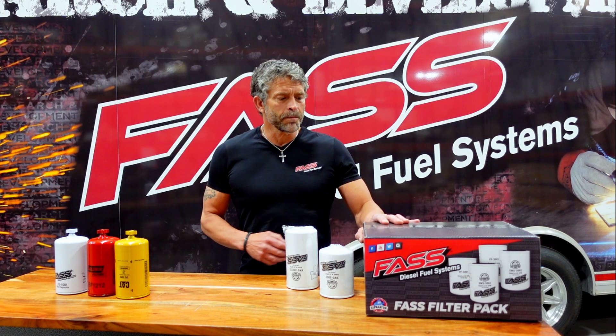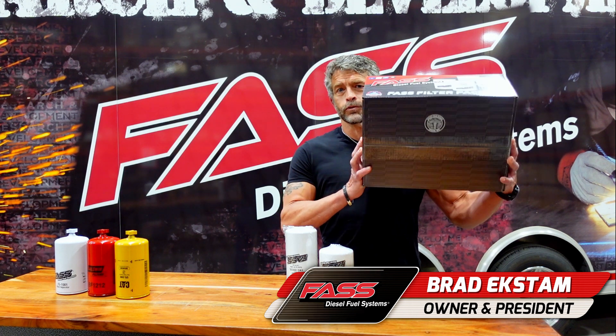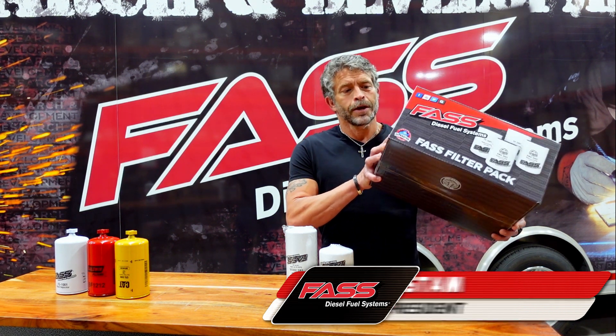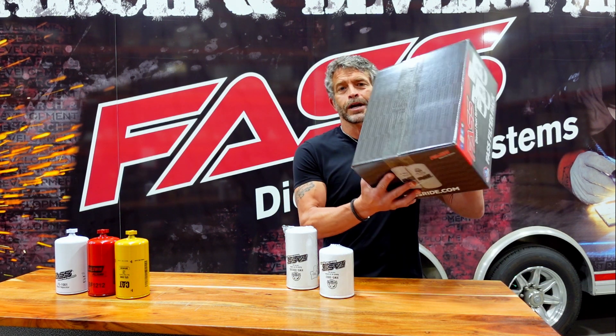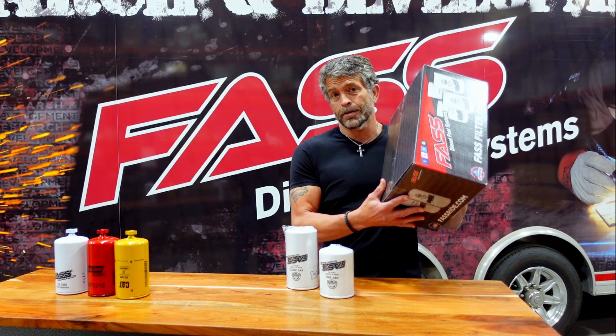Hello everyone. Thank you very much for the overwhelming success that we've had with the pre-filtered filters — the box of filters here. What's nice about it is you put it in your side box on a semi, and it doesn't beat the filters to hell.